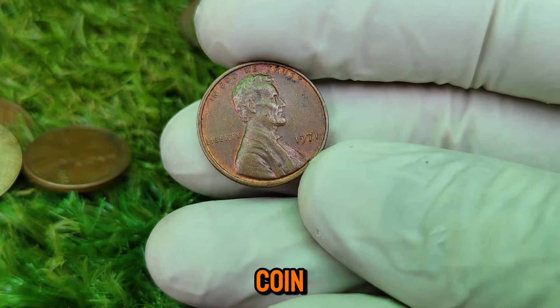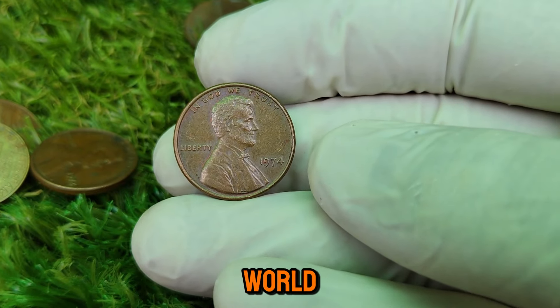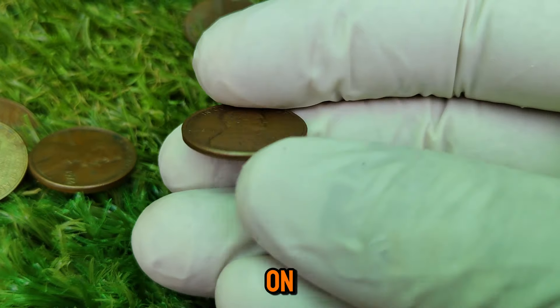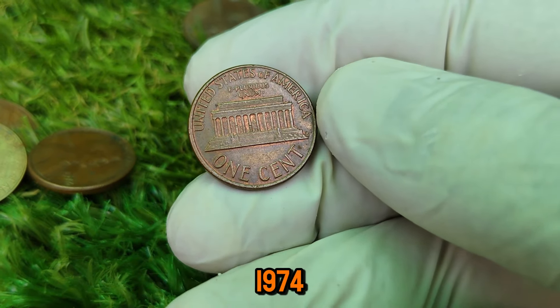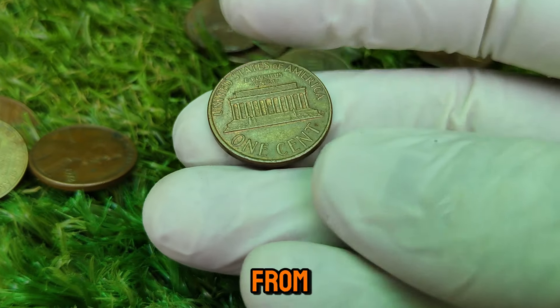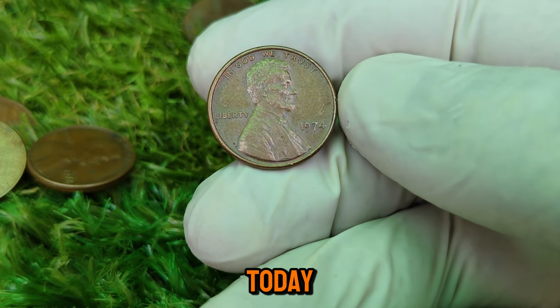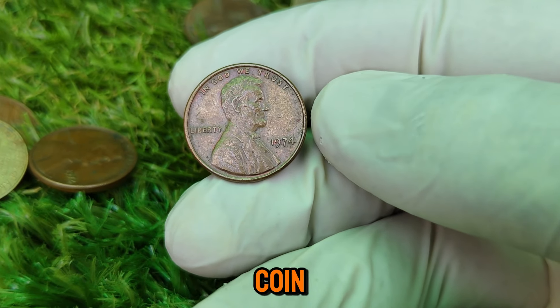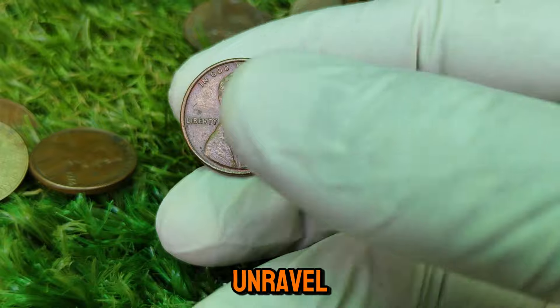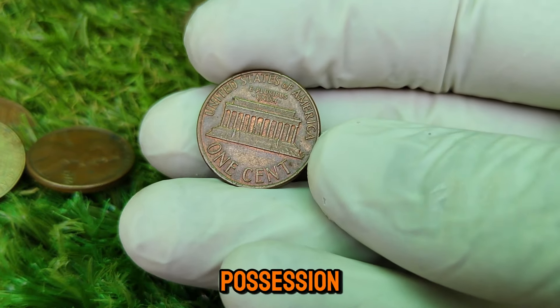Welcome back, coin enthusiasts! Today we're diving deep into the fascinating world of rare coins, with a spotlight on a true gem — the 1974 Lincoln one-cent coin. A penny from 1974 worth a staggering $1.6 million today. What makes this humble coin so valuable? Let's unravel its history, unique characteristics, and why it's considered a prized possession among collectors.